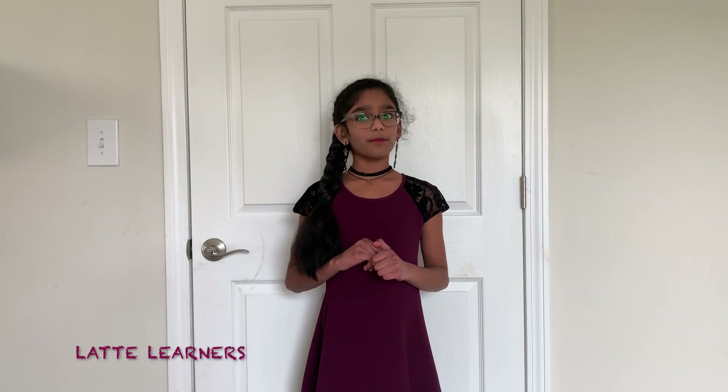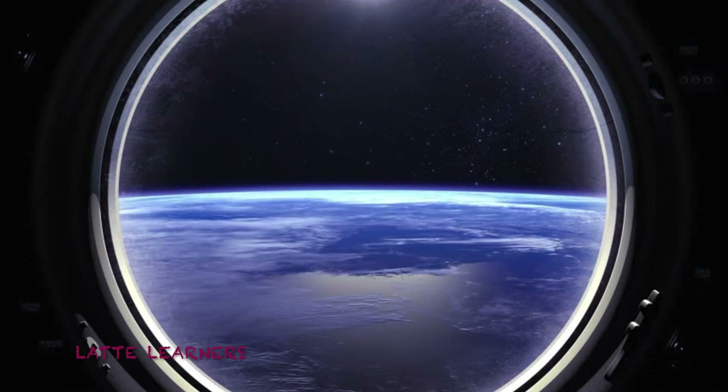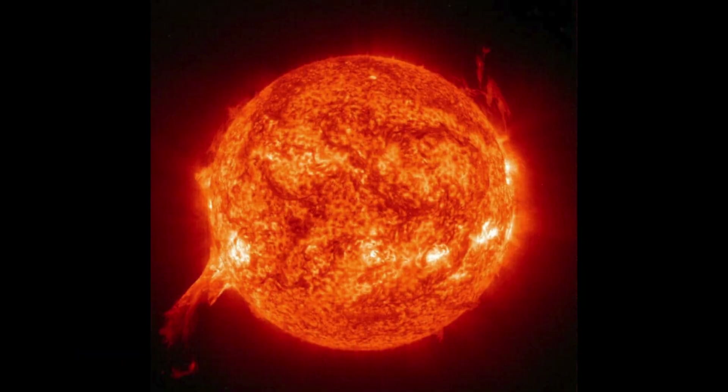Imagine if you wake up and stroll to your window just in time to see the bright blue horizon right underneath you. Then on the other corner, you see the bright golden looking sun. This might be written in your science fiction books, but at the ISS, this is reality.